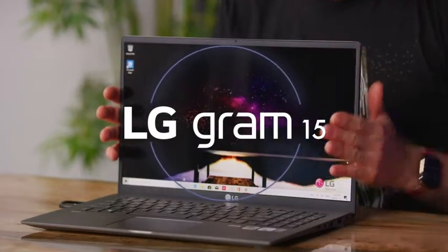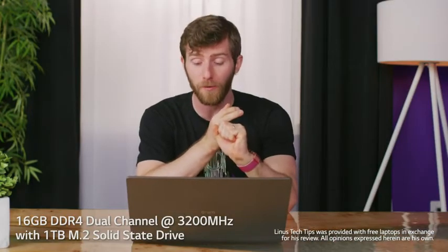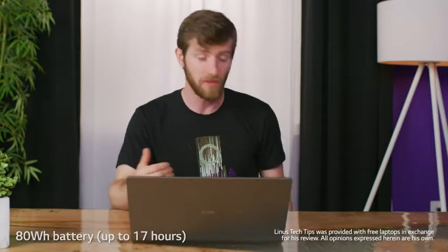LG 15-inch Gram. This particular loadout has a one terabyte SSD, 16 gigs of 3200 megahertz DDR4 memory. And this is pretty great — an 80 watt hour battery that's rated for 17 hours of life.